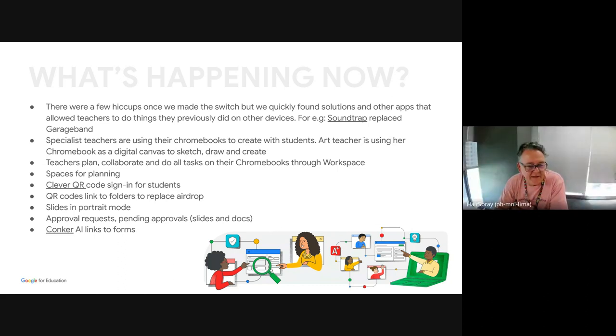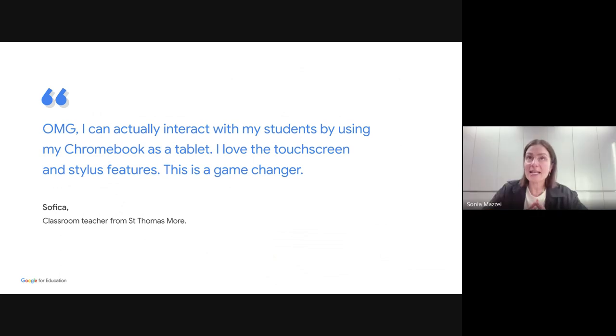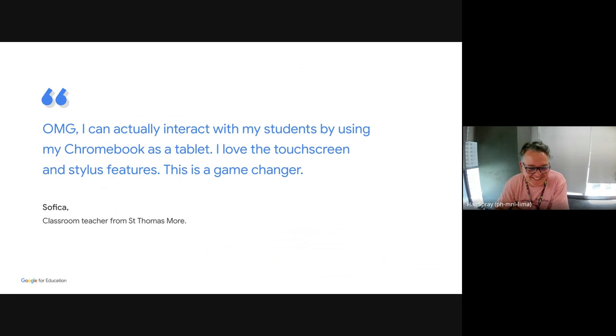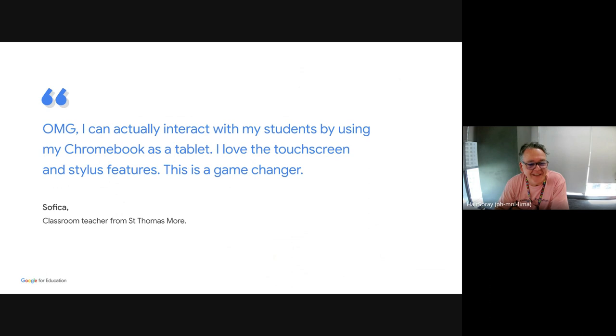I did like this quote — and it's funny because it probably came from one of our most reluctant teachers. She was the first one we gave the Chromebook to, and she became the biggest advocate for Chromebooks. That's how we like to work here.